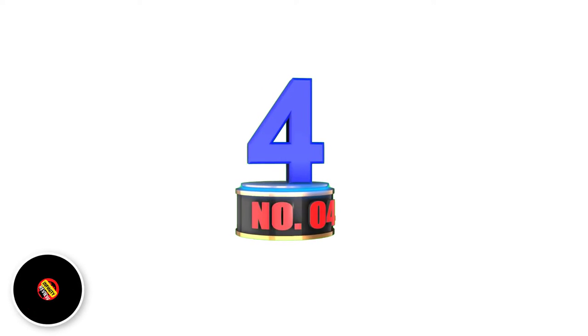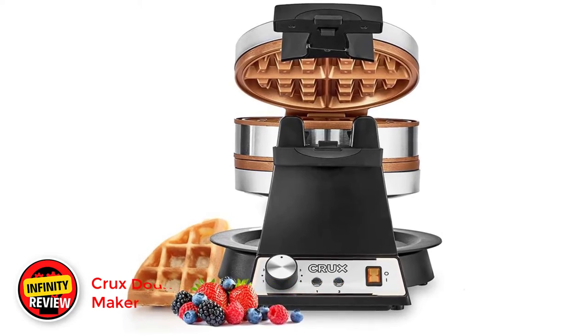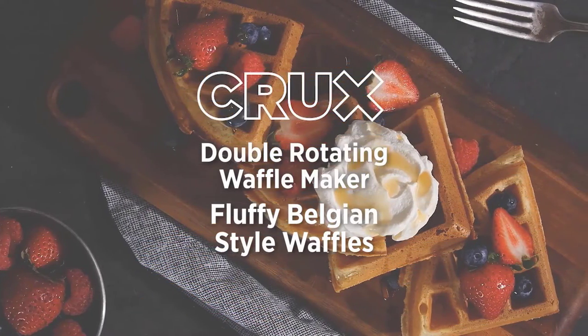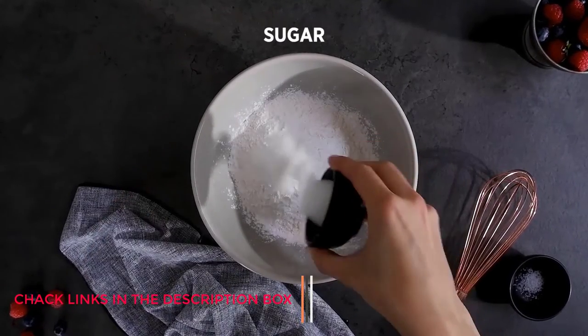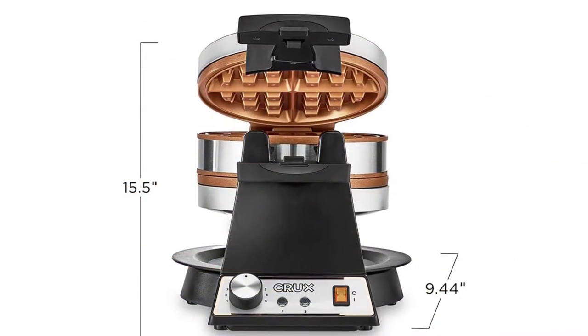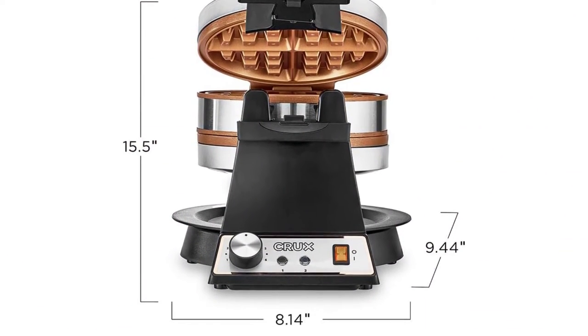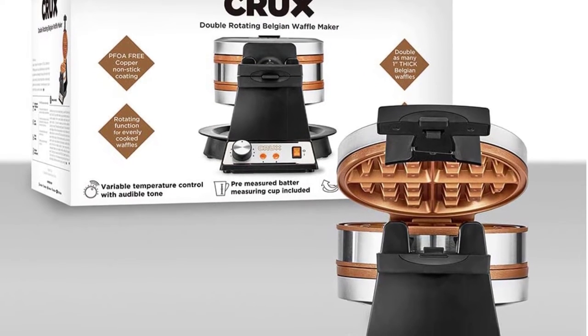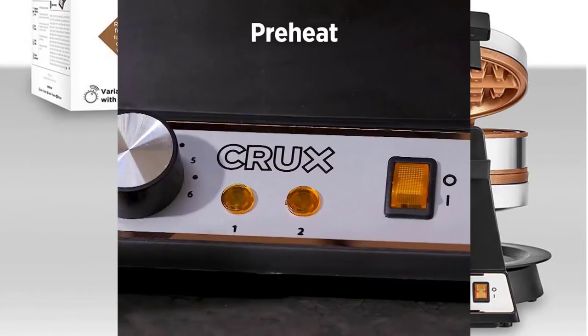Number 4: Crux Double Rotating Belgian Waffle Maker. If you are having a lot of guests over for brunch or are catering a party, this is the appliance for you. This Crux waffle maker features a rotating design and dual cooking plates, which will pump out waffles faster than your favorite breakfast spot. It also has a 1400-watt heating system for even faster cooking, making about 8 waffles in 10 minutes. The rotating function ensures evenly cooked 1-inch Belgian waffles with a browning control setting.